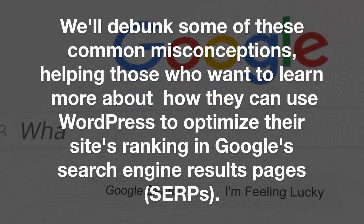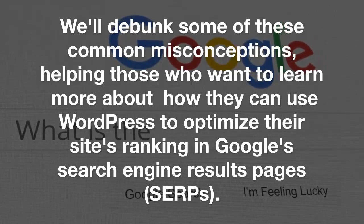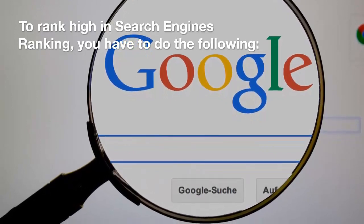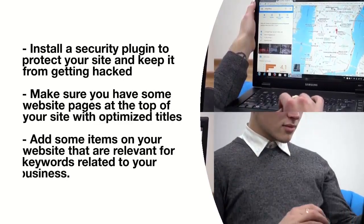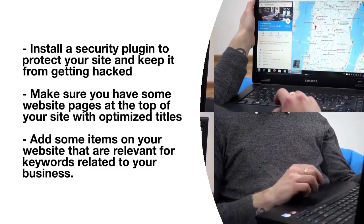There are many myths and misconceptions about SEO. Some think it is about hiding content, and others think that SEO will make your site crawl faster. In this course, we'll debunk SEO myths and misconceptions, including the top six reasons why you should use WordPress for your website, helping those who want to learn more about how they can use WordPress to optimize their site's ranking.